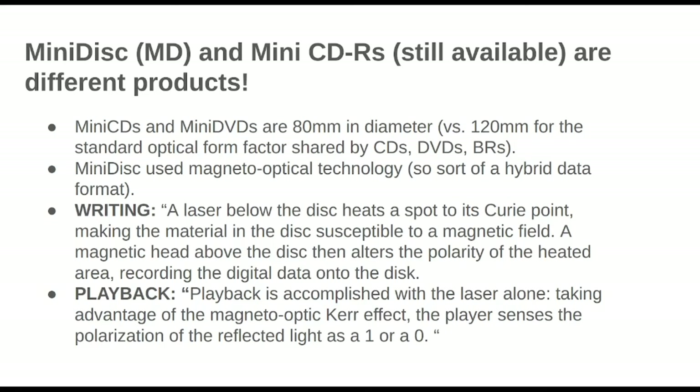I Googled 'are they different?' because I was looking at the mini CD recently out of curiosity, and I realized no, these are actually different things. The mini CD and the mini DVD are like smaller form-factor versions of the CD and DVD — 80 millimeters versus 120 for the form factor which all modern optical media shares, which is quite convenient for buying things like jewel cases and binders.